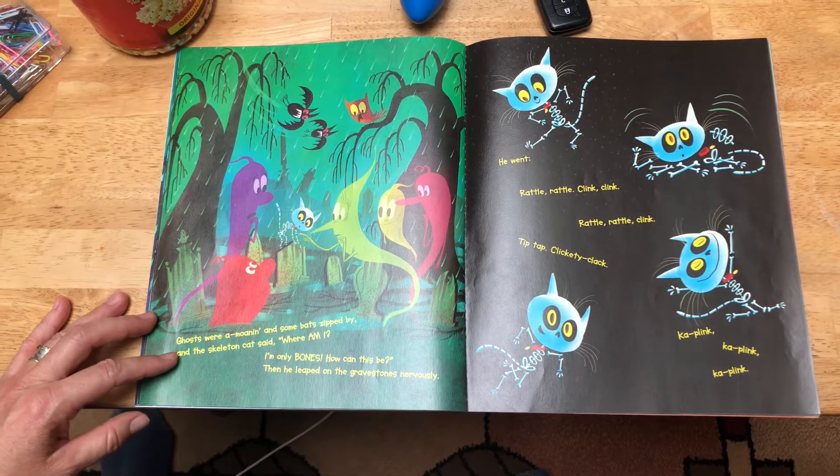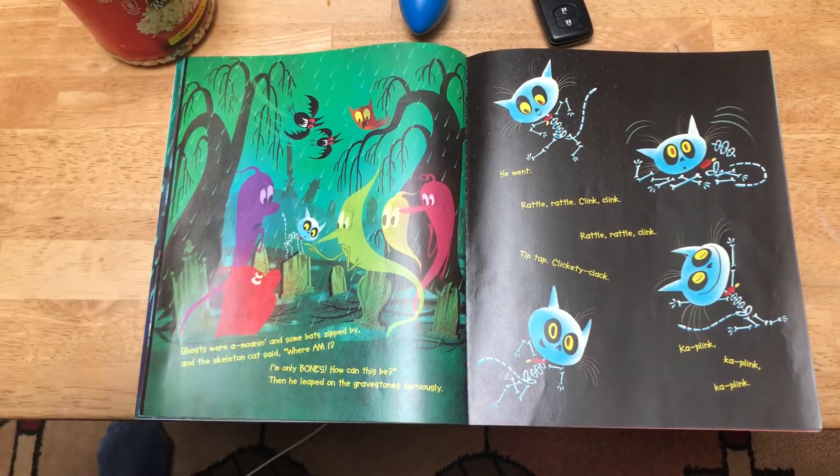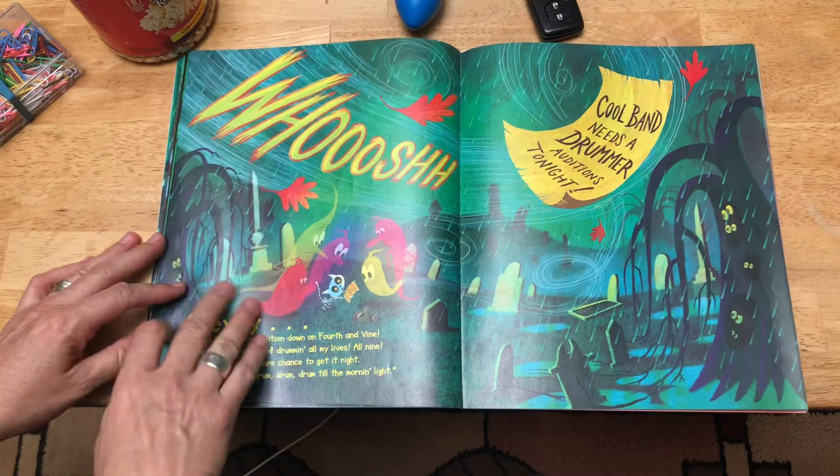All right, get ready! He went rattle, rattle, clink, clink. Rattle, rattle, clink. Tip-tap, clickety-clack, a-plink, a-plink, a-plink, a-plink. Whoosh!